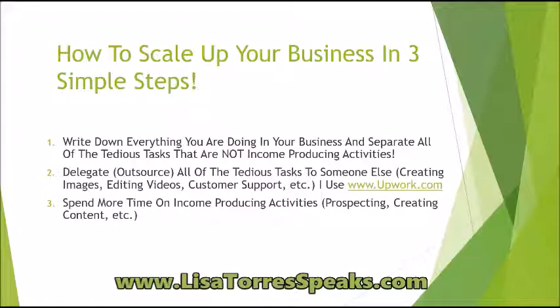And as always, be sure to click the link right below this video, or send me a chat message on Facebook so we can have a conversation about how we can take your business to the next level. This is Lisa Torres and I will see you on the next video.